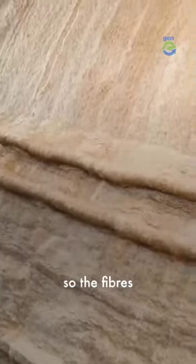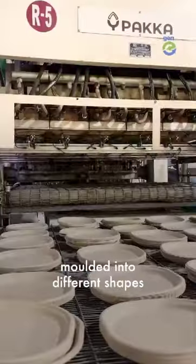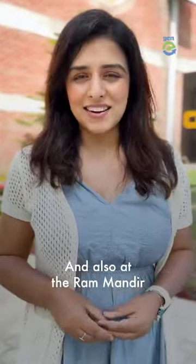The bagasse gets washed and steamed so the fibers can open up. It goes through a pulping process, after which it gets molded into different shapes. Chuck is used by brands like Taco Bell, Haldirams, and Chai Point, and also at the Ram Mandir.